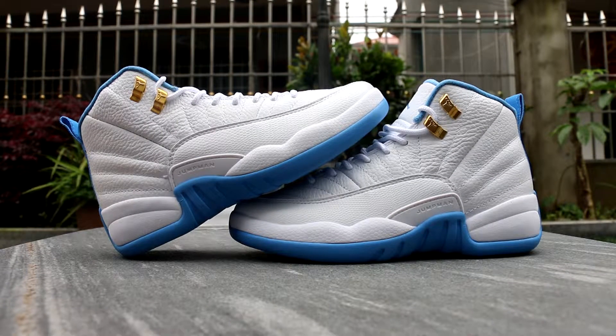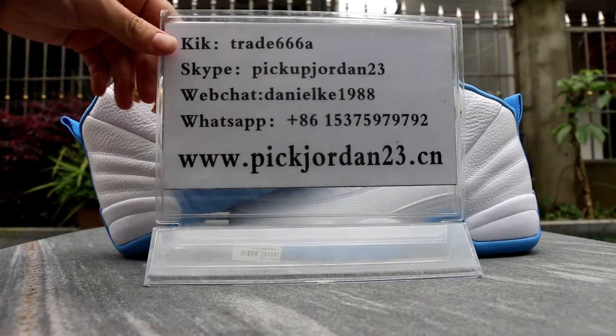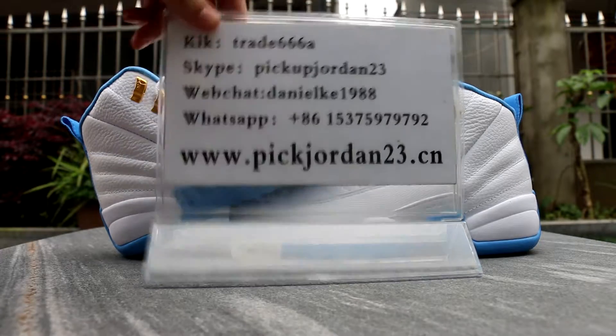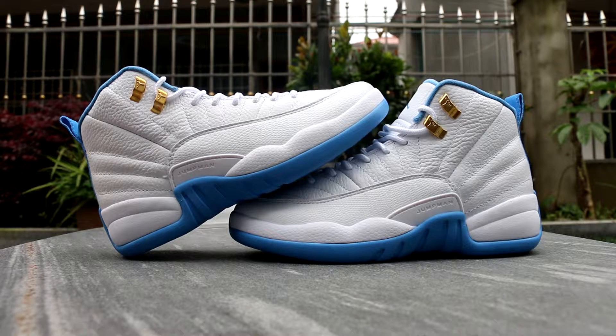What's up, YouTube. This is Daniel from pjordan23.cm. It's really hard to remember this domain, pjordan23.cm, but we've used it for like six years. Please save this domain on your computer so you can always find Daniel. Also please add my Skype — I'll put my ID in the description so you all can add me.